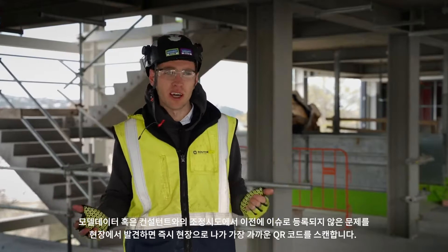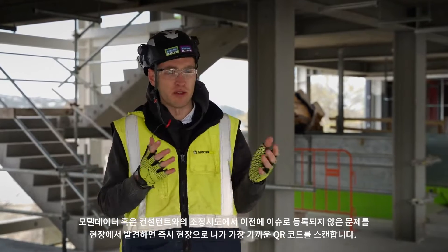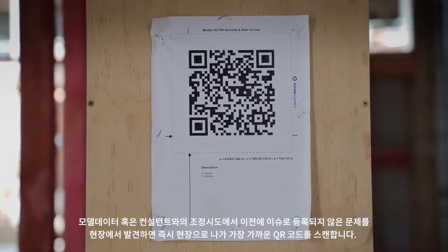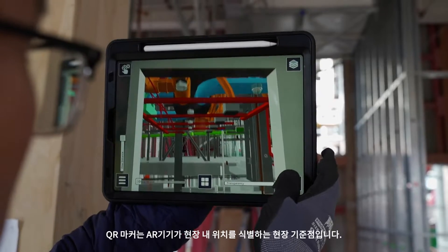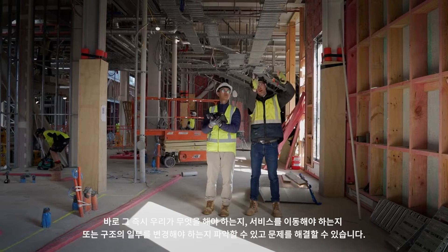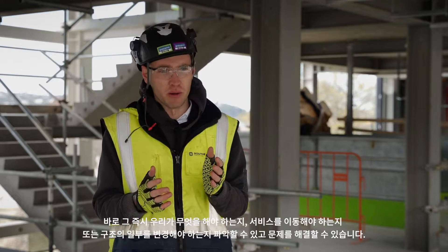If we do find an issue on site — something that's not been flagged previously in the models or in the coordination attempts with the consultants — we'll go out on site and scan the nearest QR code. The QR marker is the local control point for the AR machine to identify where they are on site. From there we can figure out what we need to do, whether we need to move a service or a part of the structure needs to change, and then we can solve that problem.